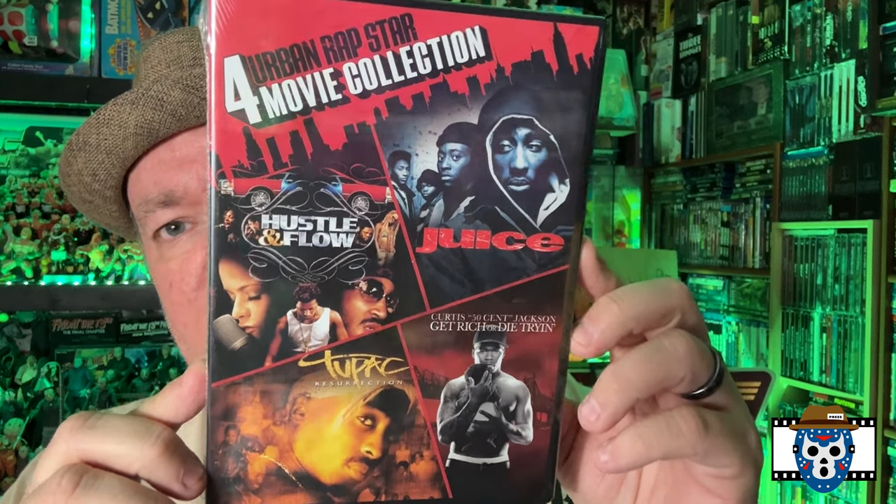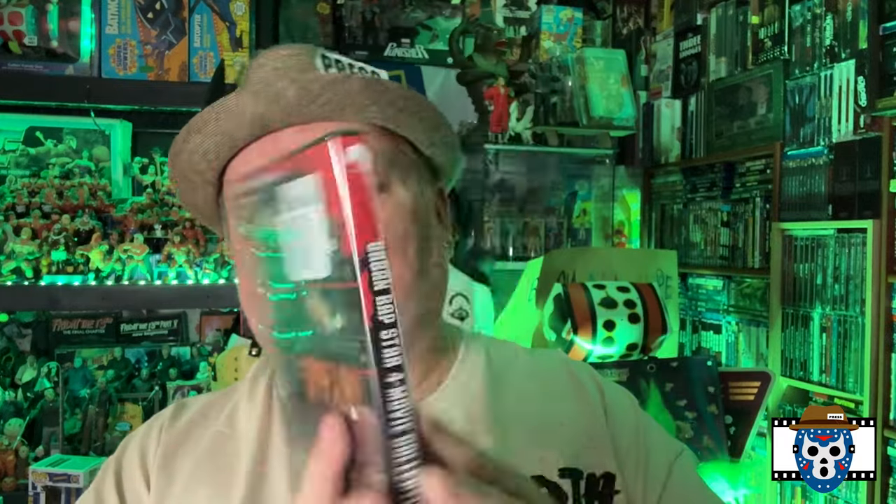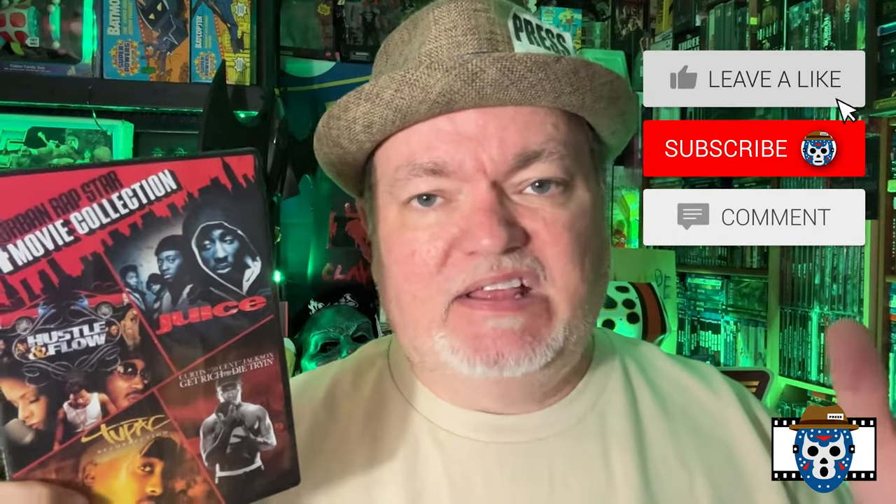The last one I picked up — and I'll go ahead and tell you I did pick up two of these — is the Four Urban Rap Star Movie Collection: Hustle and Flow, Juice, Tupac's movie (kind of timely because they may have just arrested his murderer), and 50 Cent's Get Rich or Die Tryin' (also timely — I just watched 50 Cent in that awful Expendables 4). It feels heavy so I'm assuming it's four discs. We just found Juice on its own in a movie hunt, so I did pick up two copies of this. It's a really good set. I recommend it. Still haven't watched Juice yet — I need to. If you've watched these or any of the other ones, put it in the comments. Like, comment, subscribe, share — all the normal YouTube stuff so we can keep building and reach our milestone and do a giveaway.